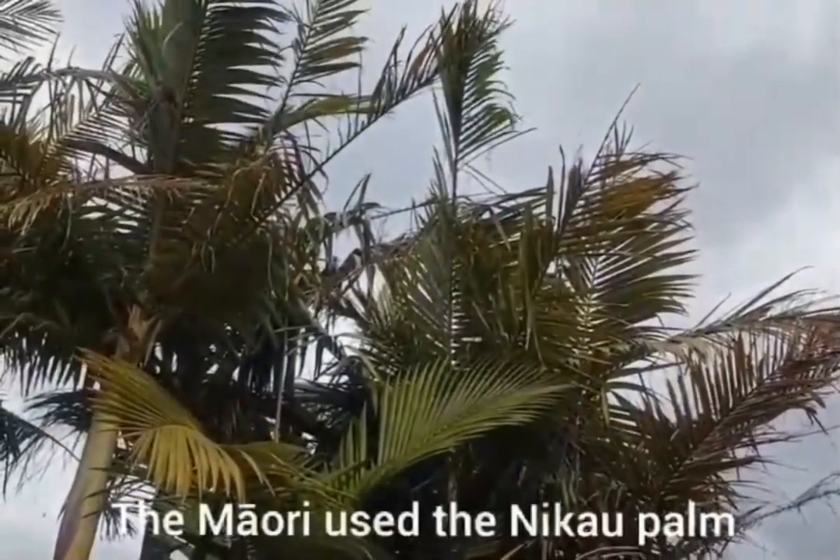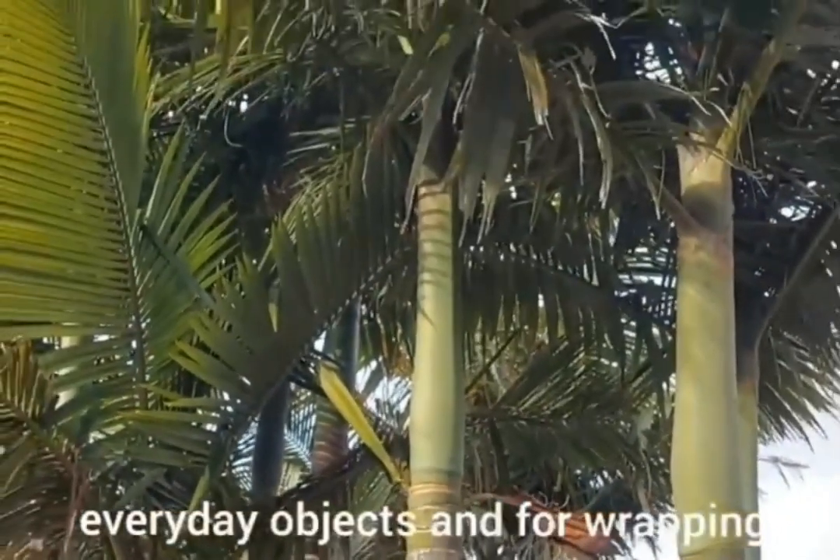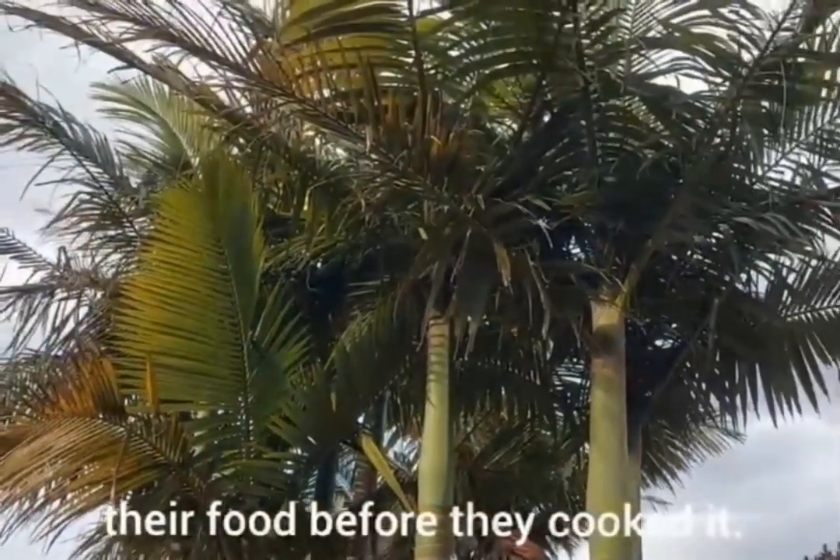The Maori used the Nikau palm for the roofs of their homes, material for weaving their everyday objects, and for wrapping their food before they cooked it.